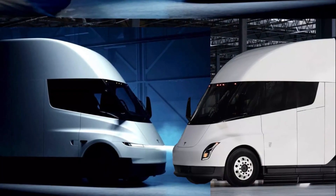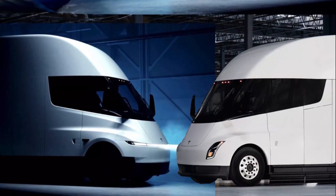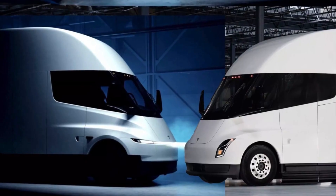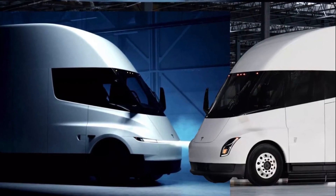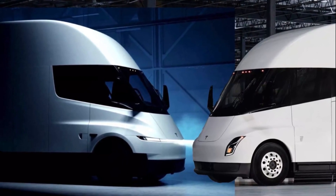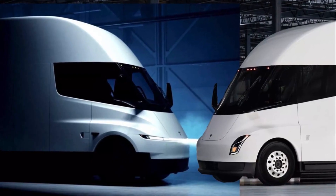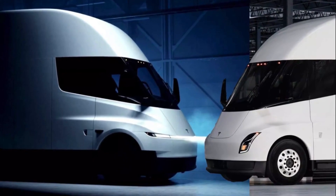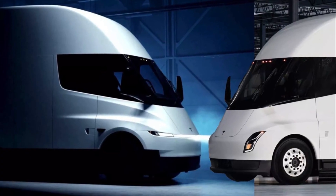Now, as we approach 2026, something has finally changed. Tesla has quietly released an updated design for the Semi. It's more than just a facelift — it's a signal, a sign that Tesla might be getting serious about making this truck real.